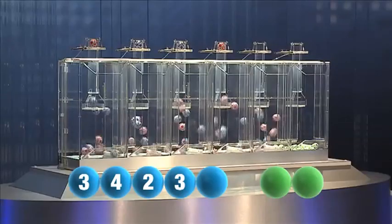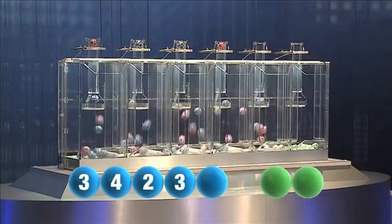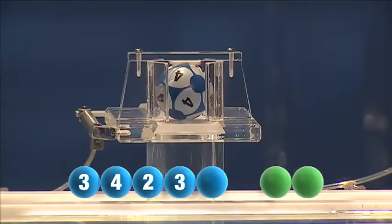If you get the whole combination correct, you will win the jackpot, which is over a massive 25.2 million euro.